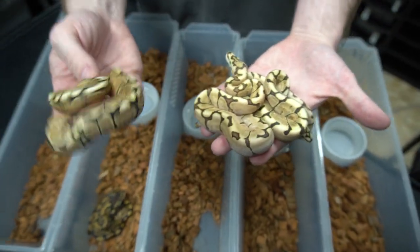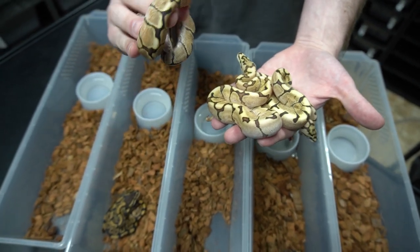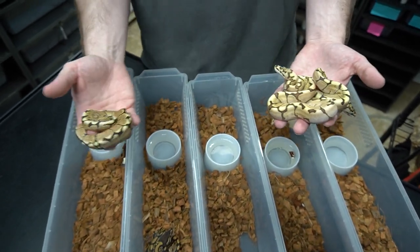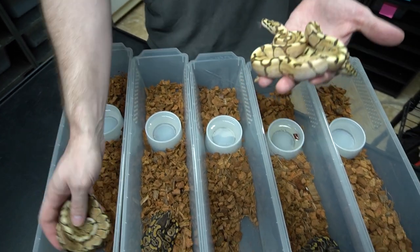This has got to be GHI, right? I'm not really familiar with Spider-GHI combos, but we're getting somewhere with this ID, that's for sure.